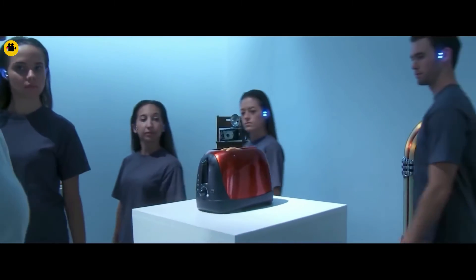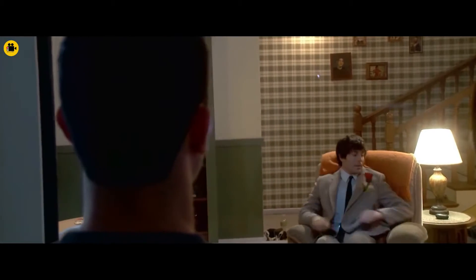Hi, Enigma here. Today I am going to explain a short adventure film called In Captivity.